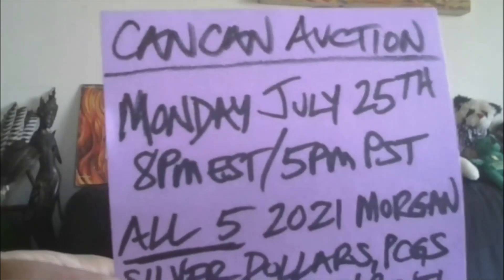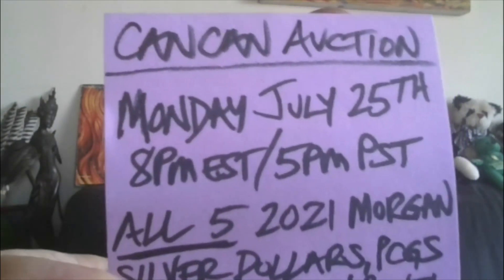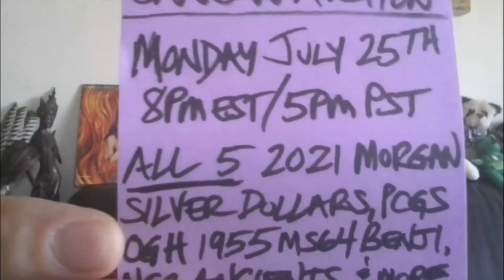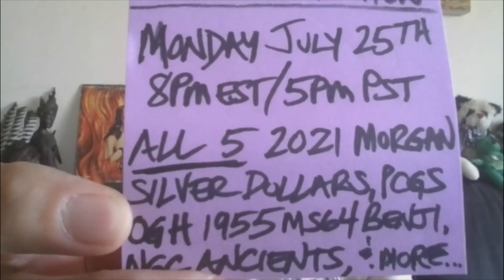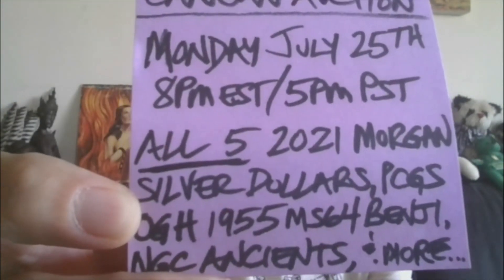Alright y'all, 20 lots — lots to get into. Monday, July 25th, 8 p.m. Eastern, 5 p.m. Pacific for the CanCan Auction Experience. It will have all five of the 2021 Morgan Silver Dollars, a PCGS Old Green Holder Rattler 1955 MS64 Benji, some NGC Ancients, a 1/20th ounce Gold Panda, and much more. Hope you can join us and count your blessings, not your problems. Till then, peace.